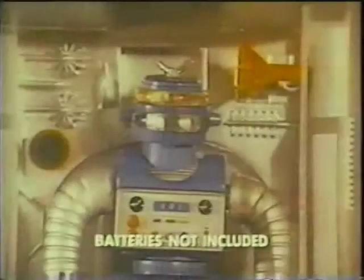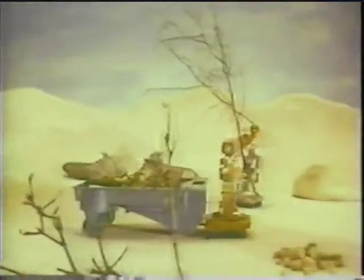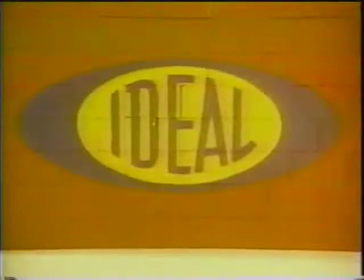The zeroids are here, from the planet zero. Xerak, the zeroid commander, frees himself from his own zeroid capsule. Advance. Zobor, the zeroid transporter — change his zeroid capsule into a cosmobile for hauling. Zintar, the zeroid explorer — change his zeroid capsule into a lunar sled. Command the zeroids to defend, move forward, backward, and transport. Command the zeroids from Ideal.